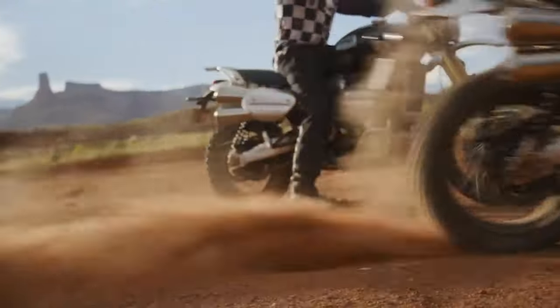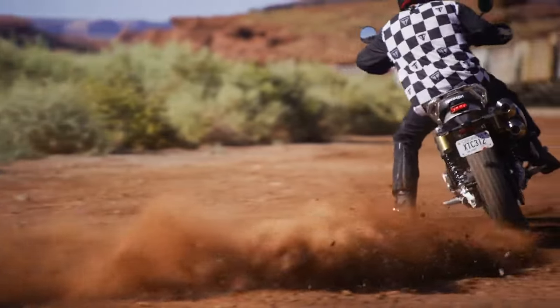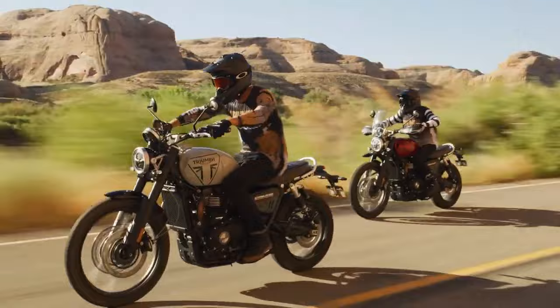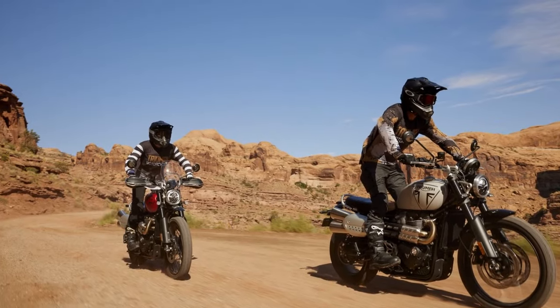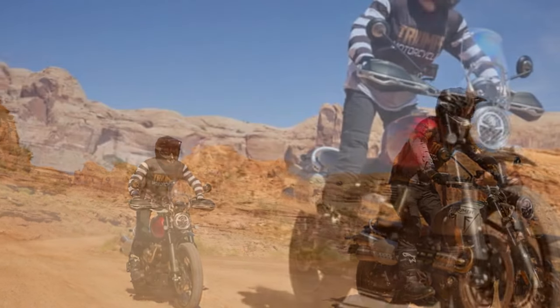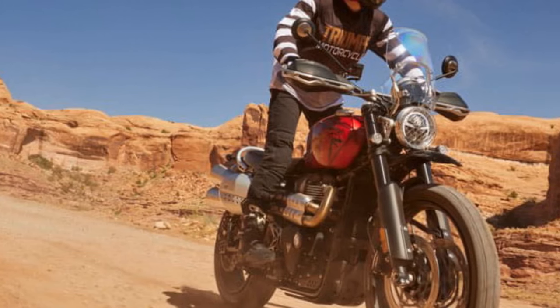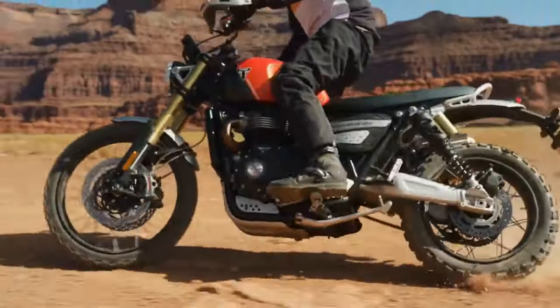Both 2024 models employ Triumph's high-power liquid-cooled 1,200cc parallel twin engine. Although the claimed peak power and torque remain at 89 horsepower and 81.1 lb-ft, they now arrive 250 rpm earlier, enhancing responsiveness. The new throttle body, revised exhaust headers, and improved heat shield contribute to a well-rounded performance.